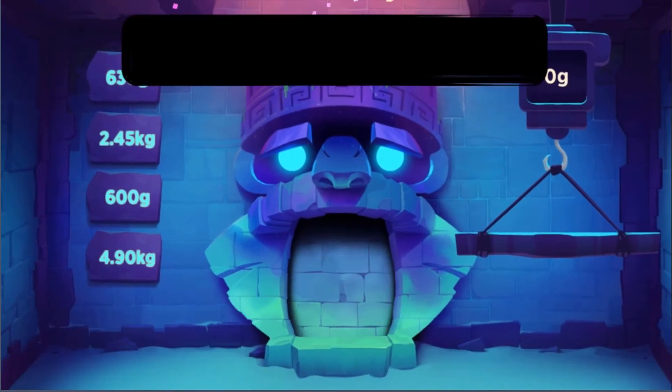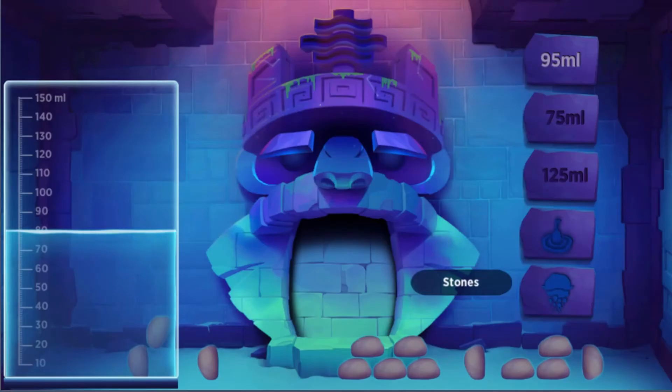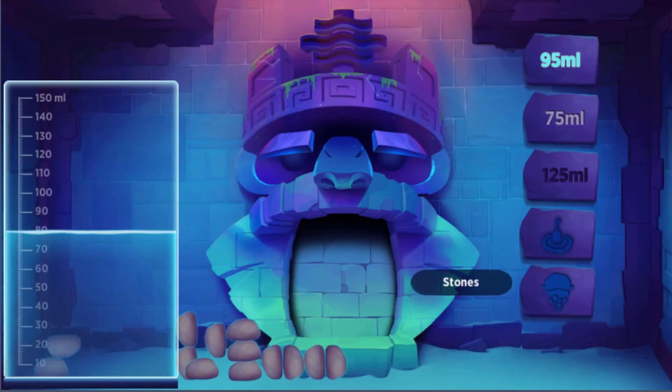Each trial will require you to drag and drop items as explained in the instructions provided in the game. You will learn more interesting scientific facts that can be read as you complete the trials set out by each of the Guardians throughout the game.